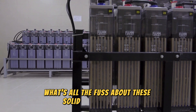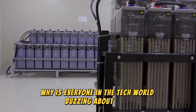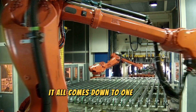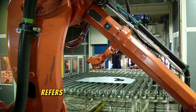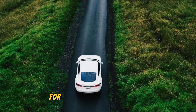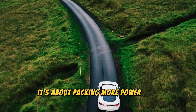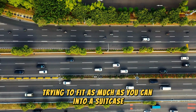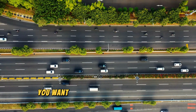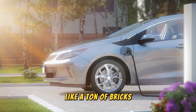So what's all the fuss about these solid-state batteries? Why is everyone in the tech world buzzing about them? It all comes down to one key factor: energy density. Energy density refers to the amount of energy a battery can store for a given volume or weight — it's about packing more power into a smaller space. Imagine trying to fit as much as you can into a suitcase for a long trip. You want a battery that can hold a lot of energy without weighing your car down like a ton of bricks.